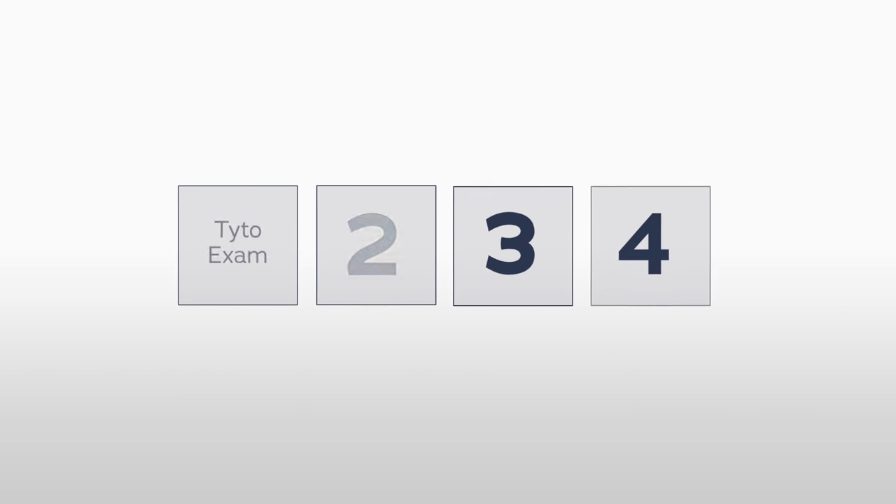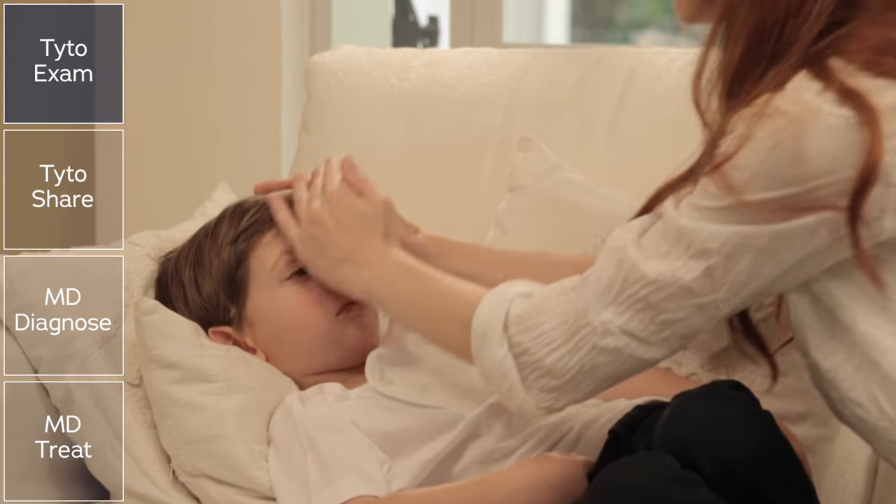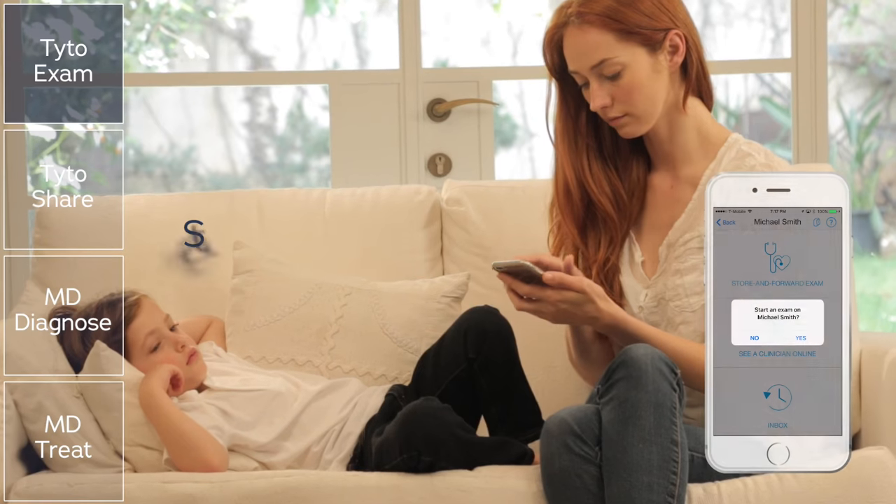Let's see how it works. Michael has woken up with dizziness, a cough, and a fever. His mother, Caroline, starts a Tido exam.